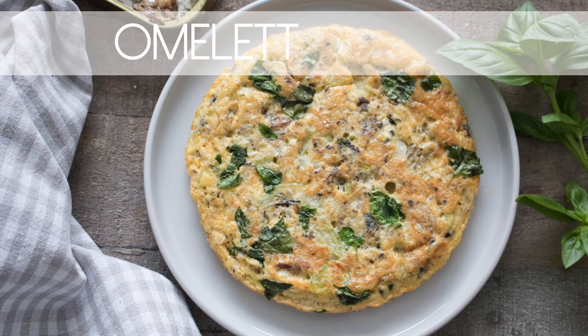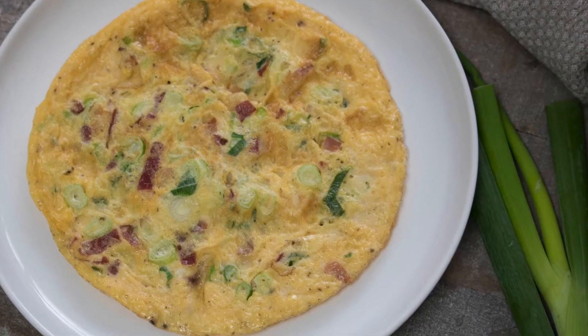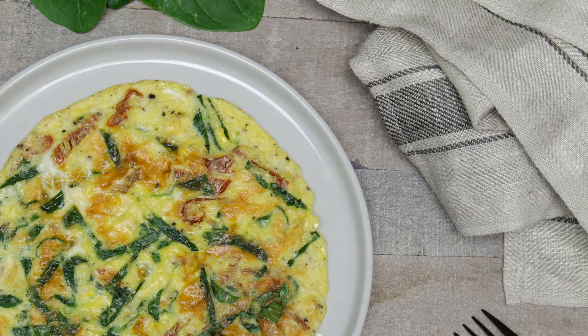Hey guys, welcome to my channel. In this video I will show you three omelette recipes which are simple, delicious, and packed with protein and good fats. These are also perfect for when you're on a low carb diet.